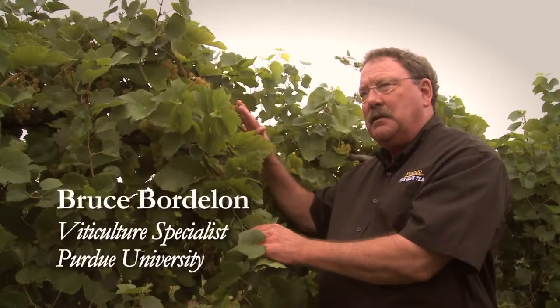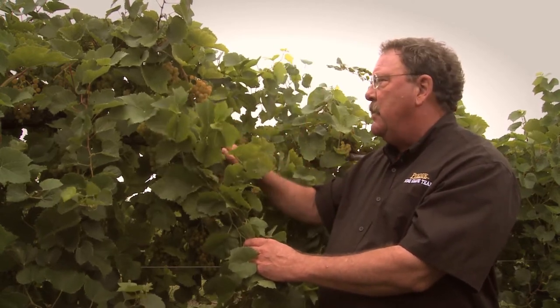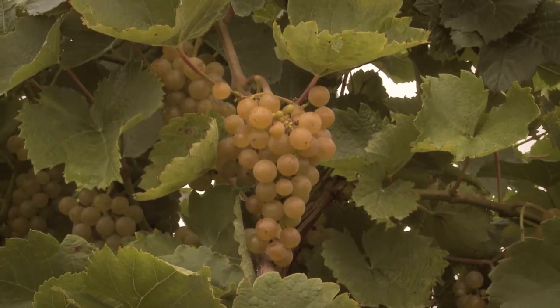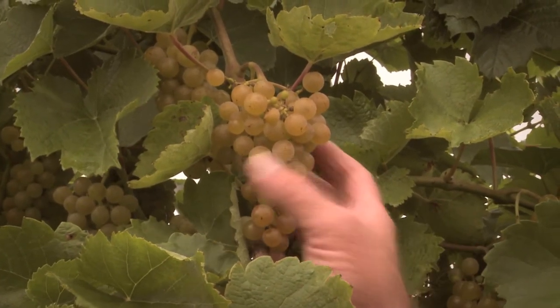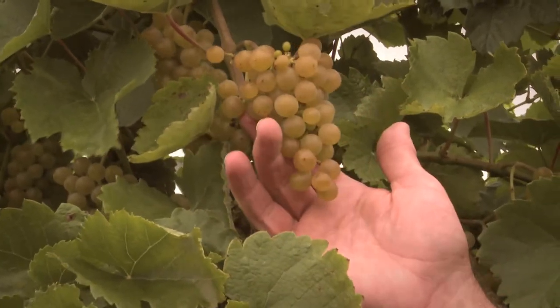This variety is Traminette. This is our signature grape in Indiana — it was selected to be the state's signature grape and wine because it's well adapted to the entire state, from the Ohio River Valley all the way up into the northeast part of the state. It does very well in all locations. Traminette was released by Cornell University in 1996 as a floral white wine grape for the region, for the Midwest in particular.